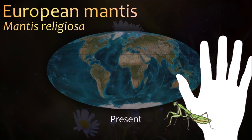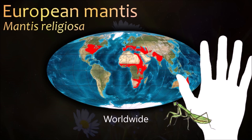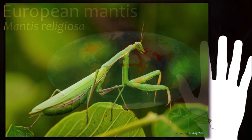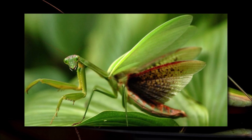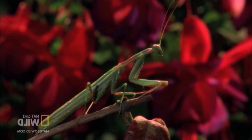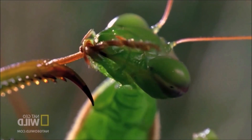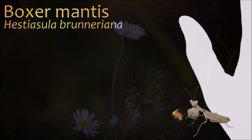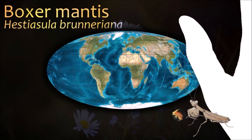Mantises were considered to have supernatural powers by early civilizations and are among the insects most commonly kept as pets. They have triangular heads with bulging eyes supported on flexible necks. Their elongated bodies may or may not have wings, but all mantises have forelegs that are greatly enlarged and adapted for catching and gripping prey. Their upright posture, while remaining stationary with forearms folded, has led to the common name praying mantis.